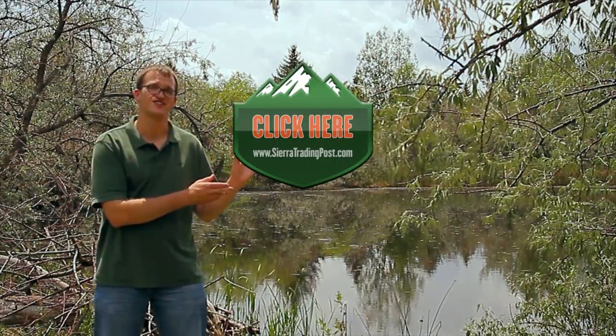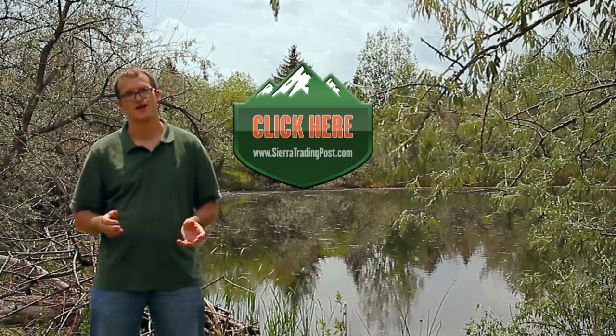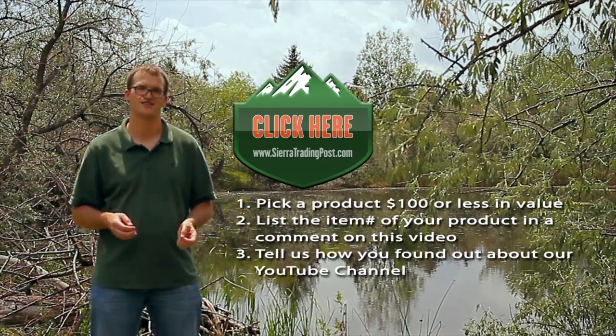This gear giveaway will work a little bit differently than the ones we've done in the past, and I'll elaborate on that in just a bit. But to begin with, I'll put the link right here. Don't click on this link just yet, but this link will take you over to our website. Once you're at our website, look around until you've found a product that's valued $100 or less that you want to win.